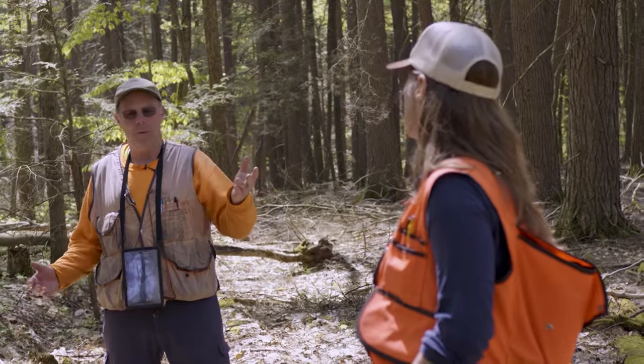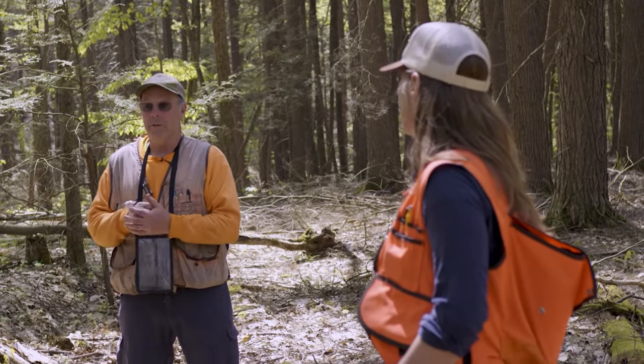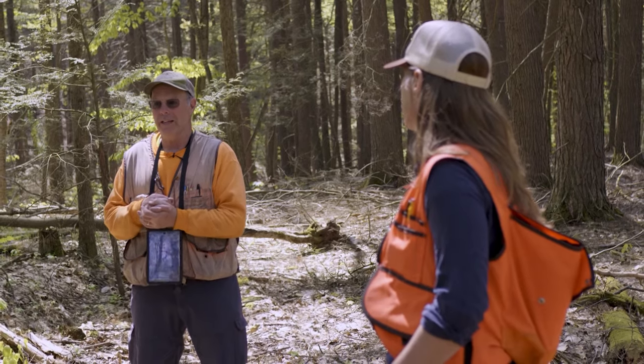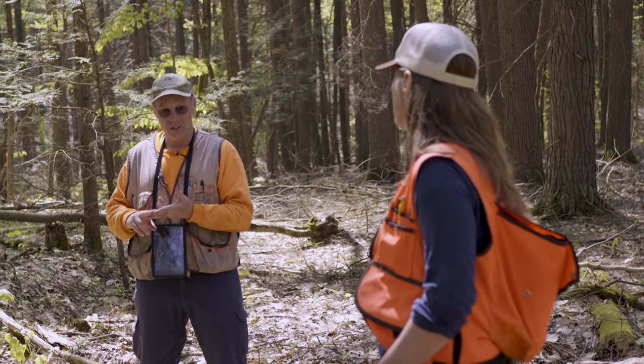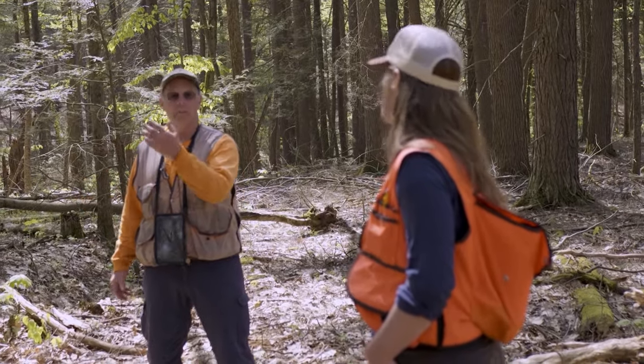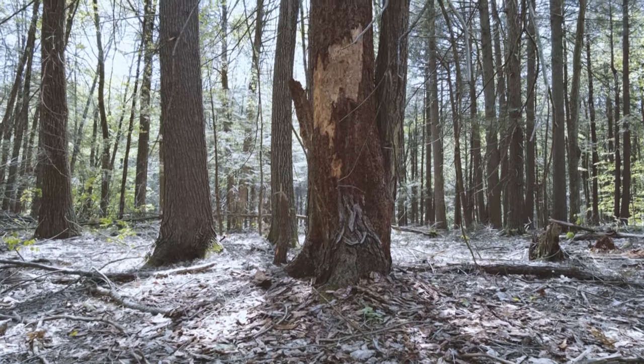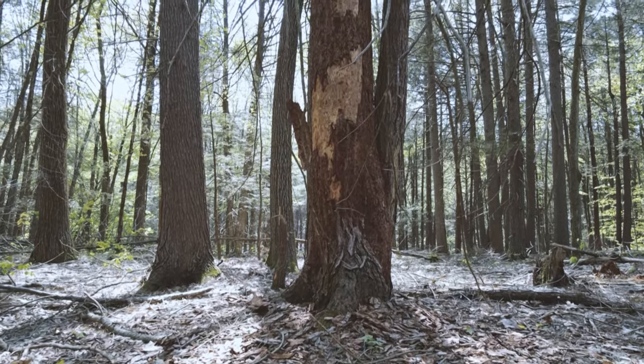For a long time, we weren't even finding it. And then when we finally did, we first noticed it here in natural stands in 2007. And here we are in 2023, just beginning to see mortality. And now as the temperatures moderate, the rate of mortality may increase.